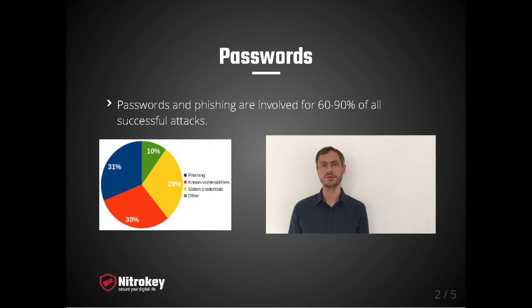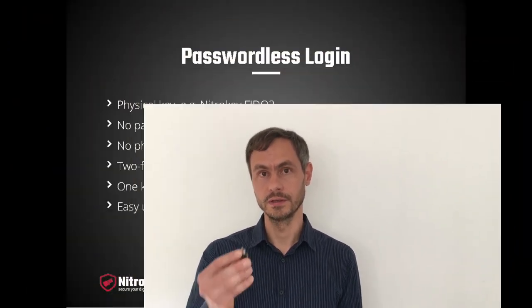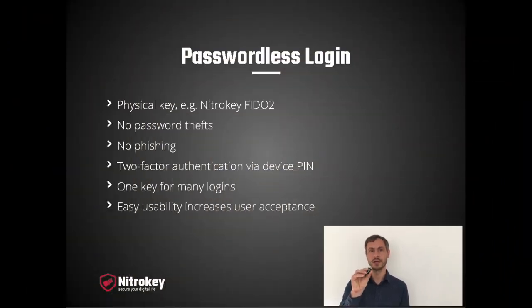The solution is to get rid of passwords, which is what we call passwordless login. Instead of a password, you log in with a physical key, such as a NITOKY 502. Since there are no passwords anymore, the passwords can't be stolen. There's phishing protection integrated: during registration to an account and later on the login, the web service is compared, and if it doesn't match, it doesn't login. This is a very effective phishing protection.